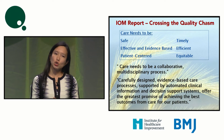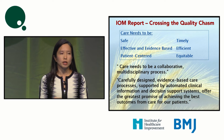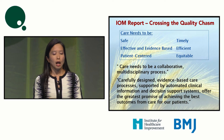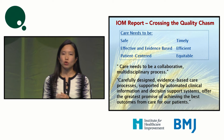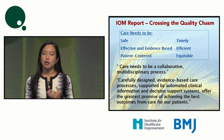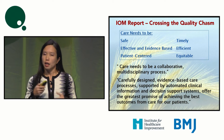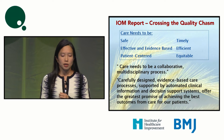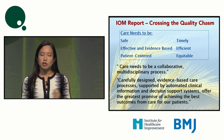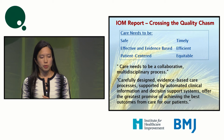The Institute of Medicine defines quality of care and there are many components. Care should be collaborative and evidence-based, well-designed, automated where possible, and have decision support systems. This is how we hope to achieve great outcomes in our patients.